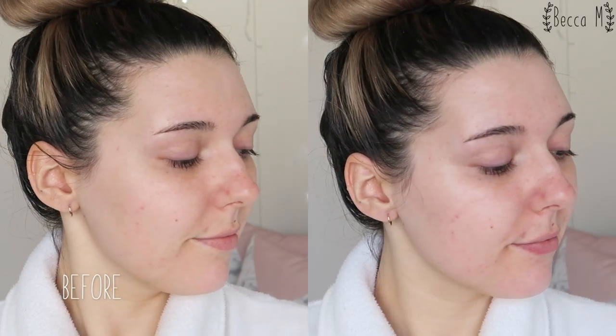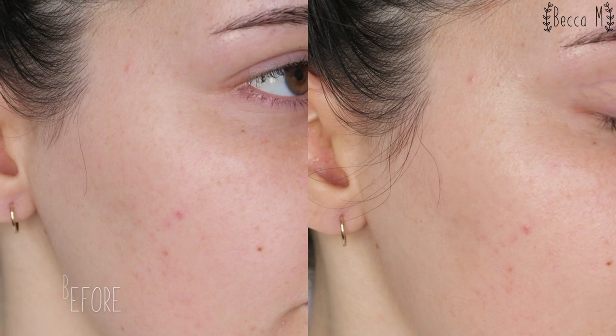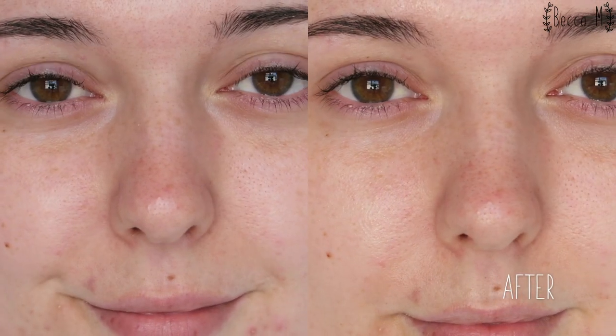I have been using this serum for about two months now and I feel like my skin is a little brighter, but my acne scars are still quite apparent. I do feel like a couple of little lines have plumped up, but it's nothing drastic and could also be attributed to using other hydrating products.